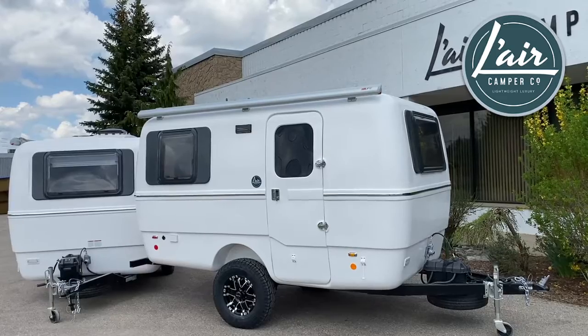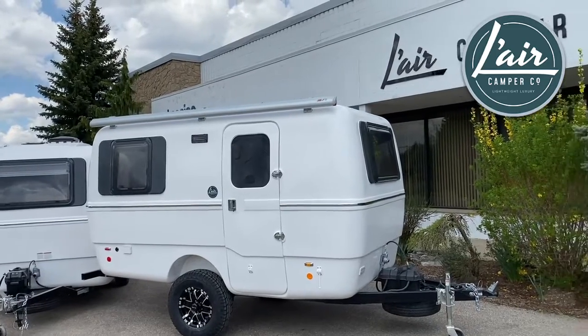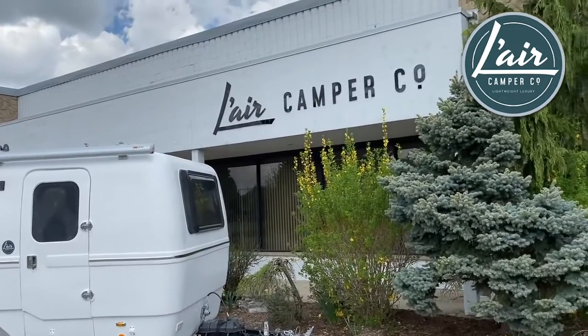So here we are again at the Lair Camper Factory in Waterloo, Ontario, and thanks for watching.